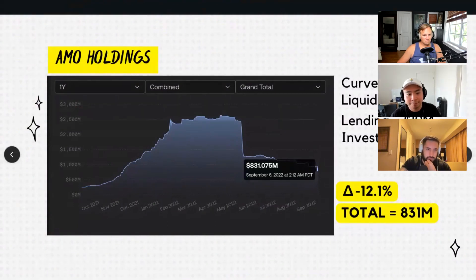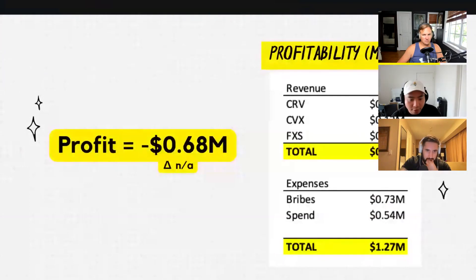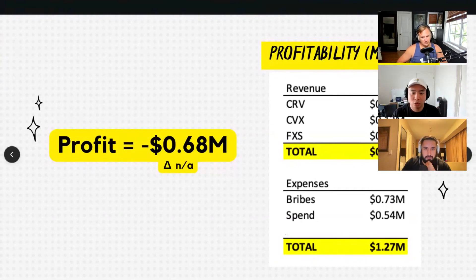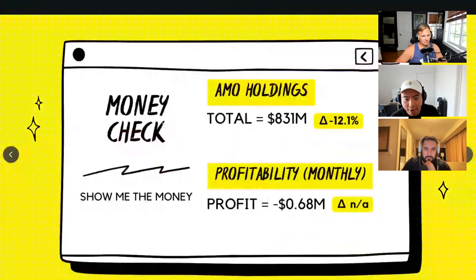Let's take a look at our profitability. We have a loss of about $680,000 so far this month — the first six days in. However, bribes are paid on a two-week period and they're always prepaid, so our revenue is still to come over the next two weeks. I believe the Votium round just closed last week, or rather on Monday. So we'll see revenue trickling in over the next two weeks, but right now we're down $680,000 at the start of the month, which is normal.